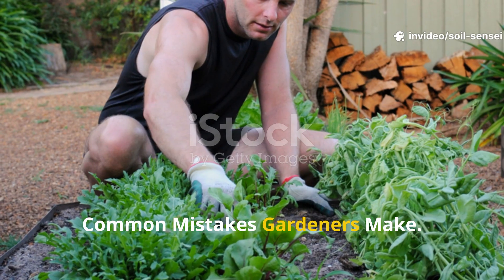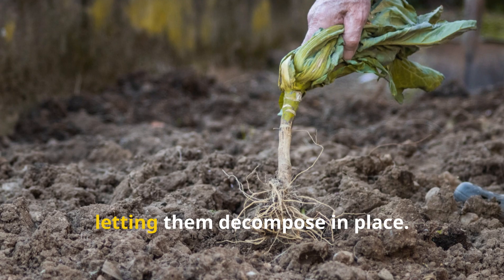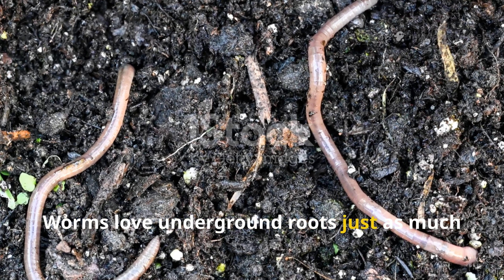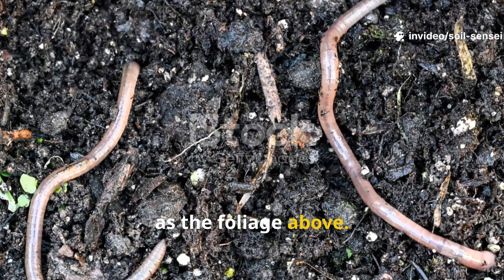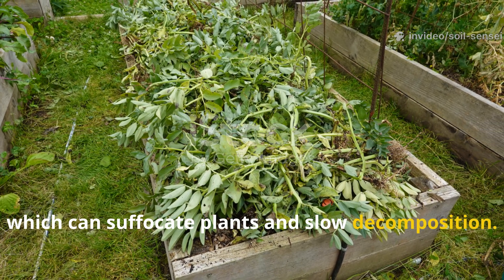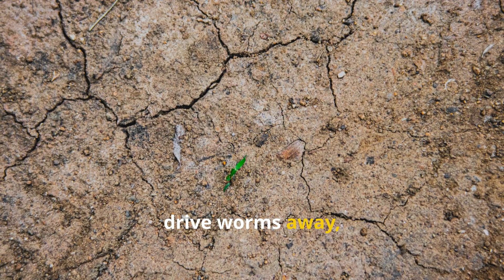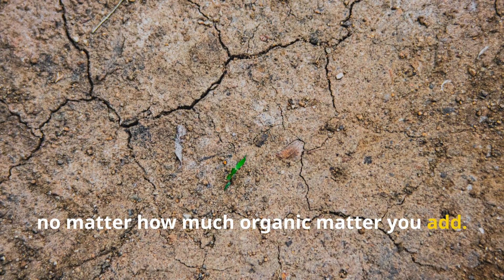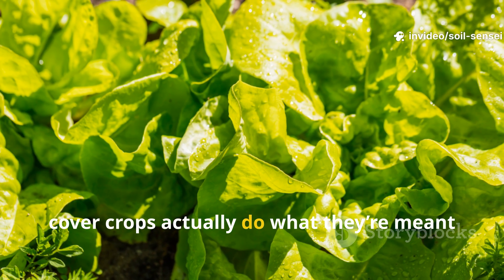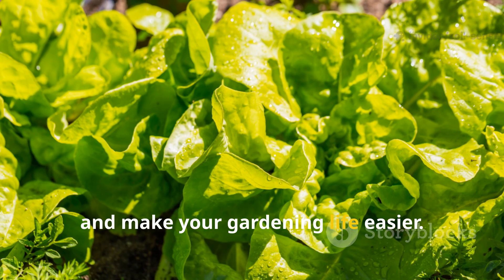One of the biggest mistakes gardeners make is pulling out the roots of cover crops instead of letting them decompose in place — worms love underground roots just as much as the foliage above. Another common issue is overcrowding, which can suffocate plants and slow decomposition. And finally, neglecting moisture is a surefire way to drive worms away, no matter how much organic matter you add. Avoiding these pitfalls ensures that your cover crops actually do what they're meant to: feed the worms, build the soil, and make your gardening life easier.